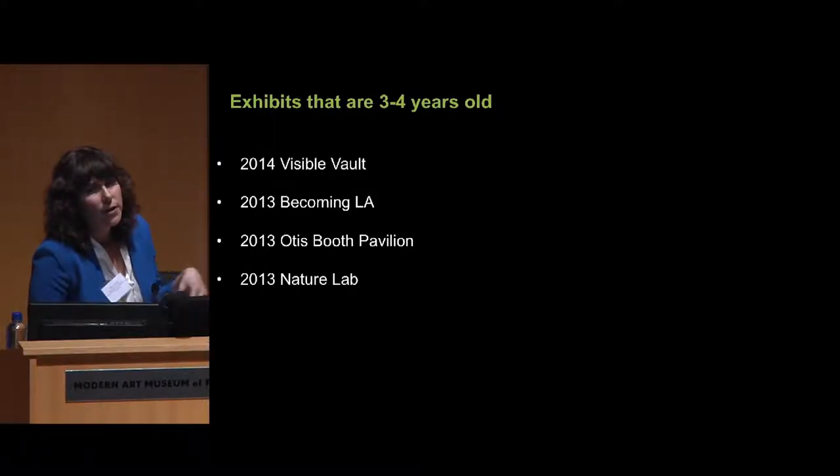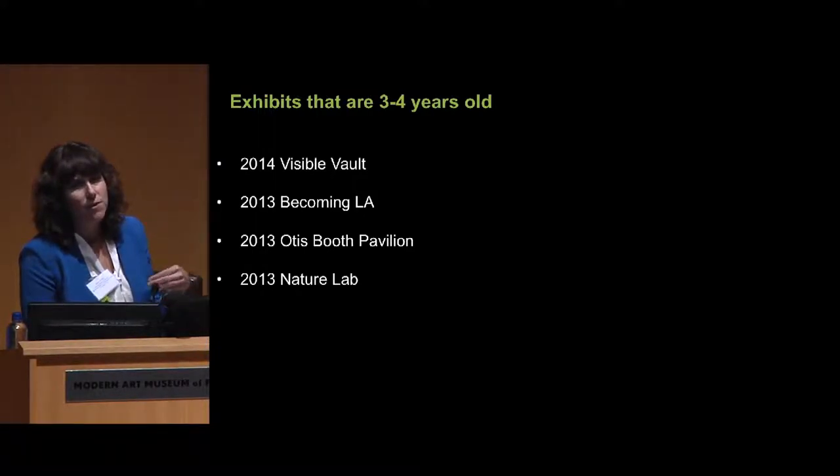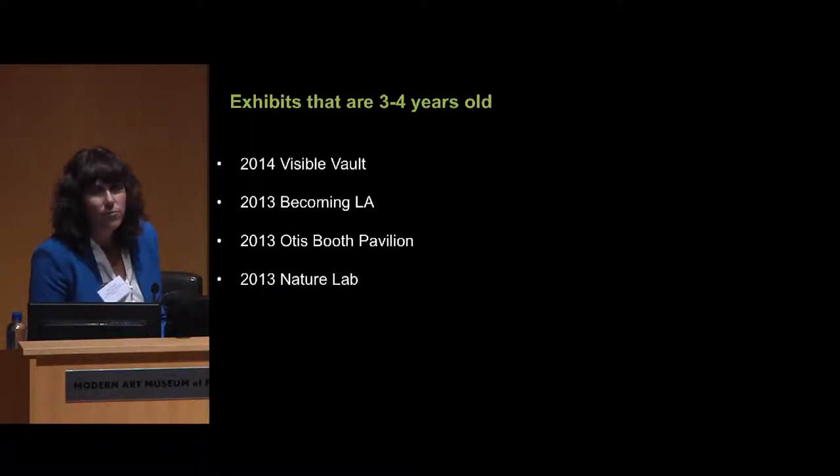I'm going to quickly go through a lot of the exhibits we have just to give you some visuals. The main point I'm trying to make is showing you that we have a lot of different ages of exhibits. I'm starting with the newest. We have some that are three to four years old, and I'm going to get all the way down to some that are getting close to 100 years old. Some exhibits are three to four years old, just recently designed and installed.